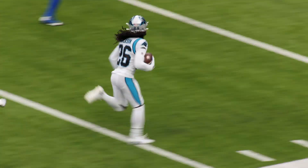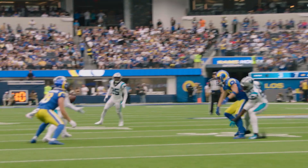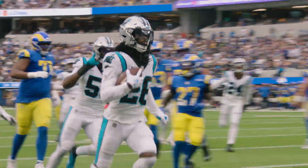Outside the numbers, 10, 5 — touchdown Carolina. That was an impressive interception because, as you said, it went off Cup and Dante was directly behind him, but it was a bang-bang type of play. Great job by Dante.